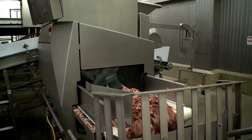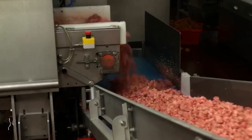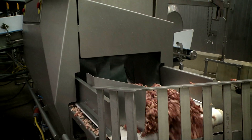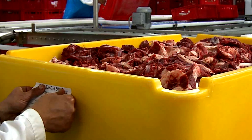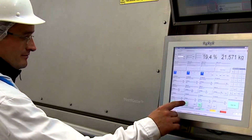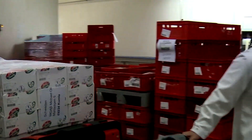Have you heard about fat analysis but still wondered how it can increase profits? In this film, we'll show you how accurate tests with the purpose-built Meat Master can boost profits in a real-world scenario. There'll be no complaints from the customer about this delivery because, as always, the fat content is spot-on. Meanwhile, the producer is more than happy because he has hit his lean point precisely, making the very best use of raw material.